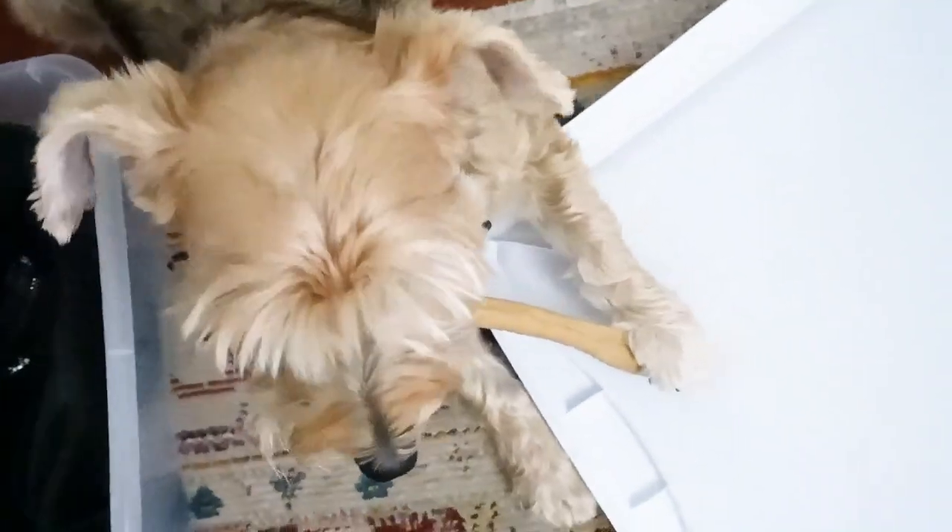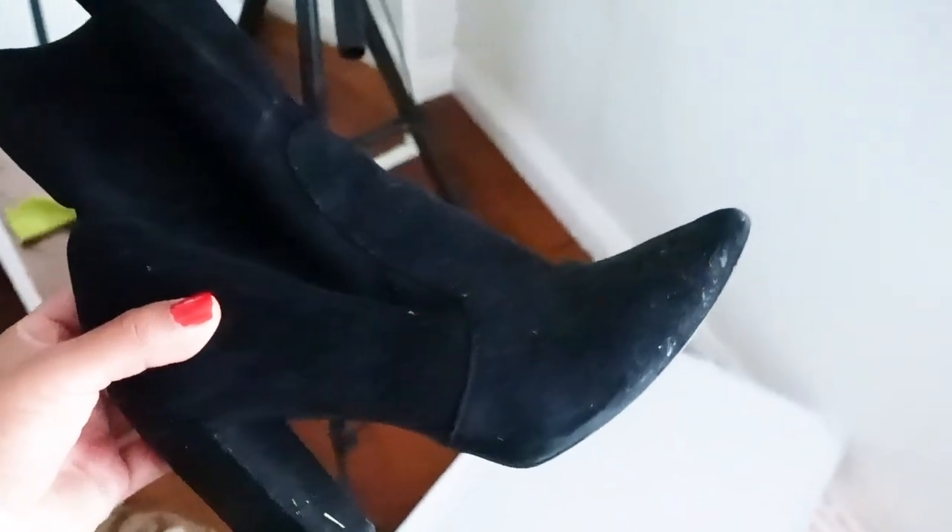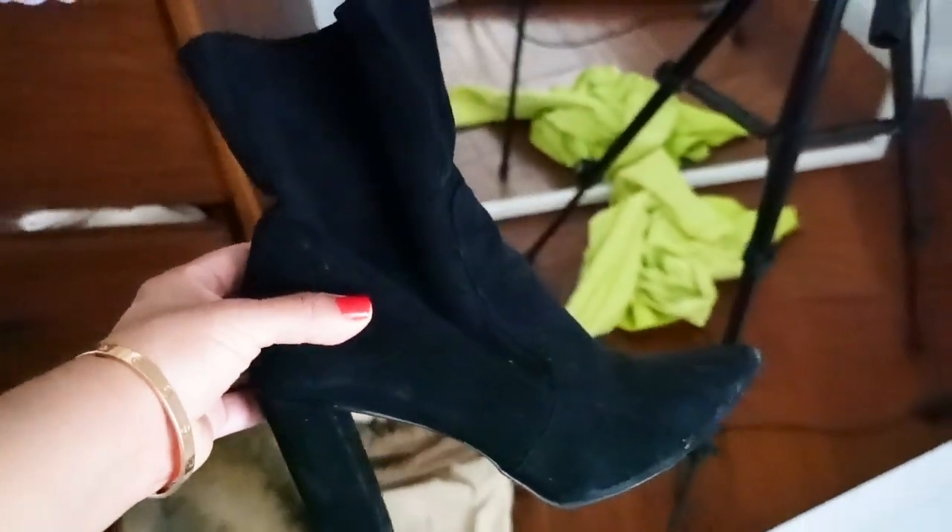I've gone ahead and pulled out all my boots and I'm using this under-bed storage. Diego's using the lid to chew a chewy right now. These aren't gonna fit so I might need to get another box, but I love my boots - they're pretty classic style so I don't want to get rid of them. These are Steve Madden's and I still like these boots, they're classic so I'm not gonna get rid of them.